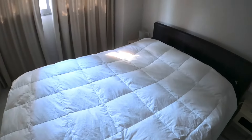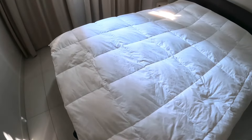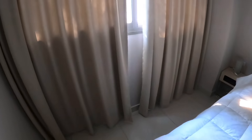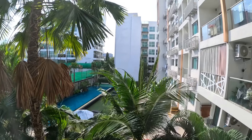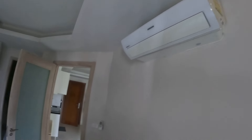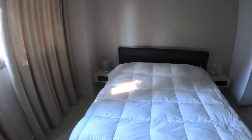You've got the bedroom here with a nice big double bed — nice and soft. This is the bedroom view, and there's aircon up here too — nice and bright.